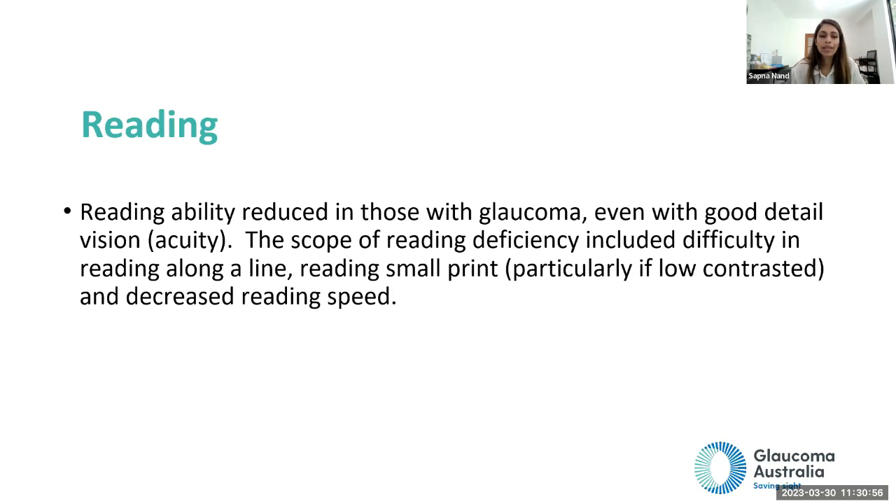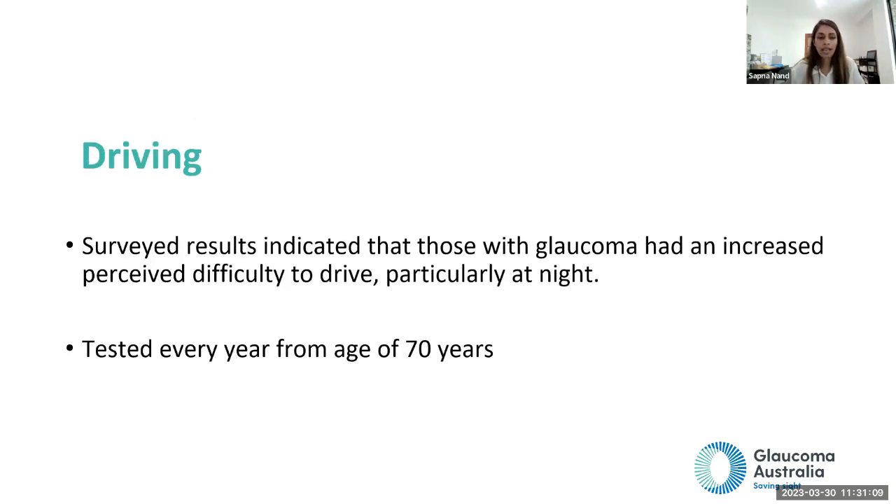Reading abilities can be reduced with glaucoma — even with good vision, small print and text on TV can become difficult. Regarding driving, people over age 70 now have to be tested every year to keep their license, including distance vision and peripheral visual field combined binocular testing. More and more people with glaucoma, as they get older, surrender their license because they feel unsafe driving, or limit themselves to daytime driving and give up night driving.